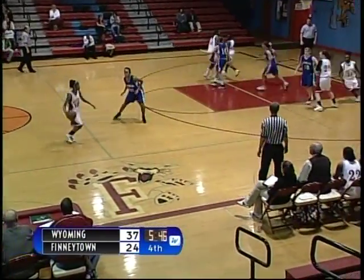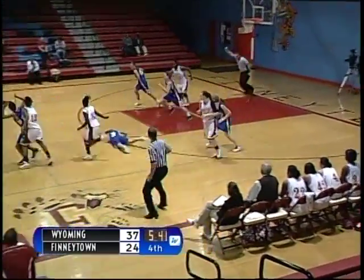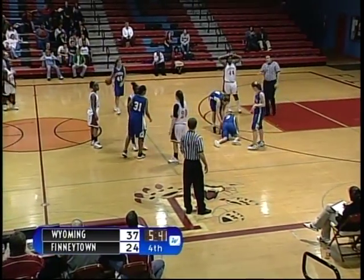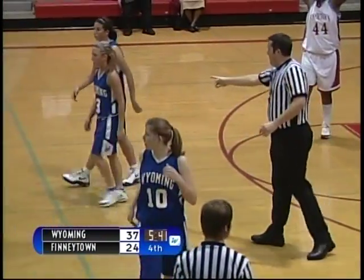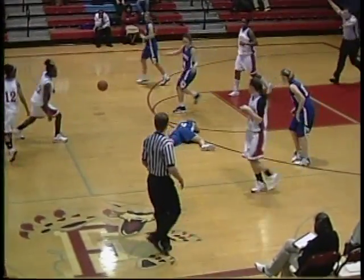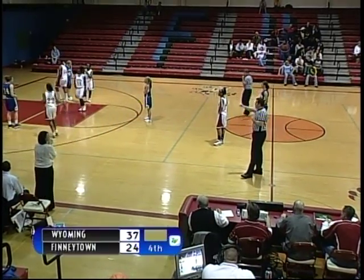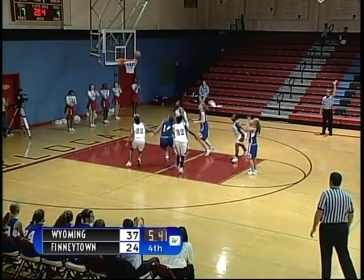Under six minutes to go in the game — Finneytown down by 13, looking to come back. Quick pass inside to number 20, Katie Bowles — stolen by Wyoming. A Wyoming player slips. Foul on the play by number 20, Katie Bowles with a push — her fourth foul. Number 22, Bernadette Riddle checks into the game for number 20, Katie Bowles. Number 3, Bentley Roderick goes to the line for a one-and-one. The first shot is up — no good. Rebounded by Finneytown.